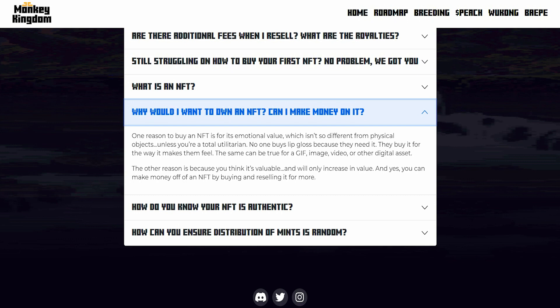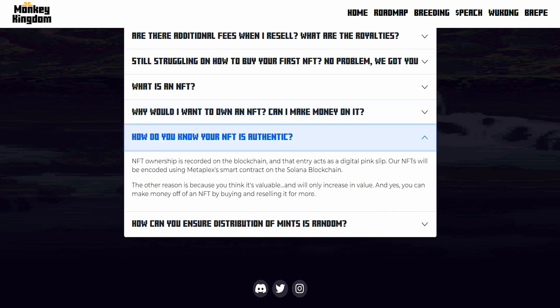Why would you want to own an NFT? Can you make money on it? One reason to buy an NFT is for its emotional value, which isn't so different from physical objects. No one buys a luxury cloth because they need it — they buy it because of how it makes them feel. The same can be true for a GIF, image, video, or digital asset. This Monkey Kingdom NFT will help you in the metaverse and is going to grow in Web 3.0. NFT ownership is recorded on the blockchain, acting as a digital pink slip, and this one is on the Solana blockchain.